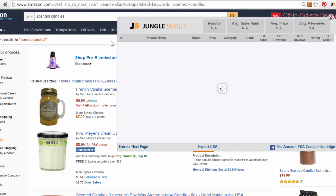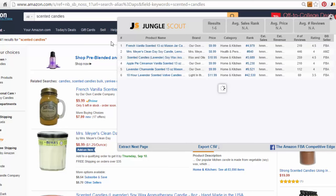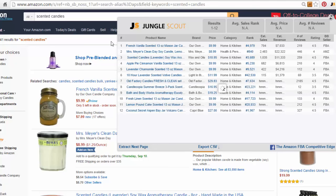Jungle Scout gives you a summary of every product in the scented candles search and their data, all lined up for comparison. We want to know what the competition looks like on page one, because this is where we want our product to appear. Full disclosure - I love this product so much that I did put an affiliate link to Jungle Scout in the description. If you'd like to see more content like this, you'd be supporting the channel by getting Jungle Scout through that link.